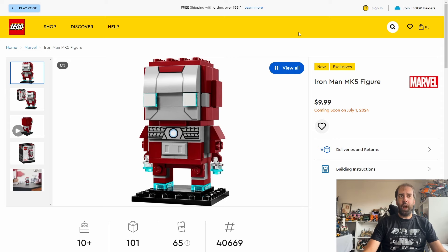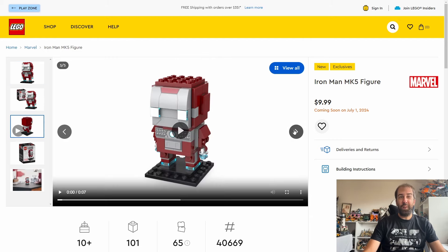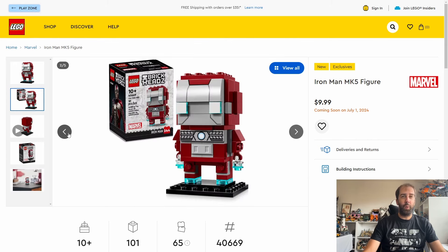First up we have a Brickhead - this is the Iron Man Mark V. This one will be costing $10 or £10 and has 101 pieces. It's a fine looking Brickhead, nothing too spectacular if I'm being honest, but if you're collecting all your Iron Man Brickheads you might want to consider picking this one up.